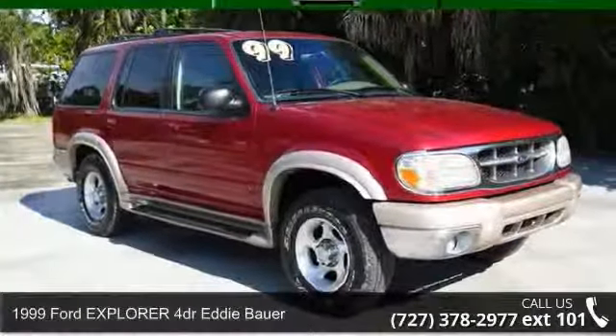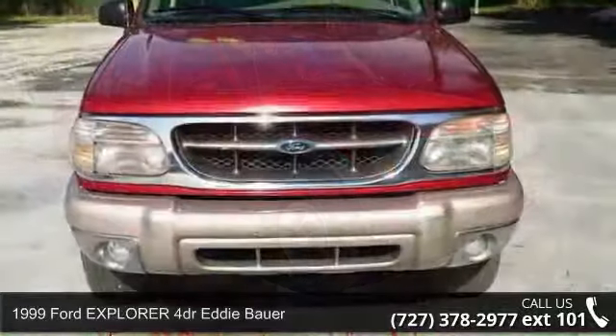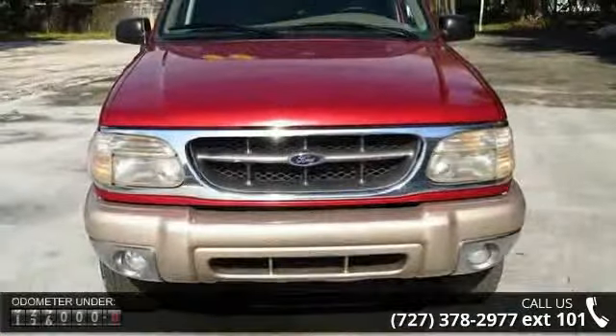Presenting the 1999 Ford Explorer. This may be the set of wheels you've been looking for. Enjoy these notable features.